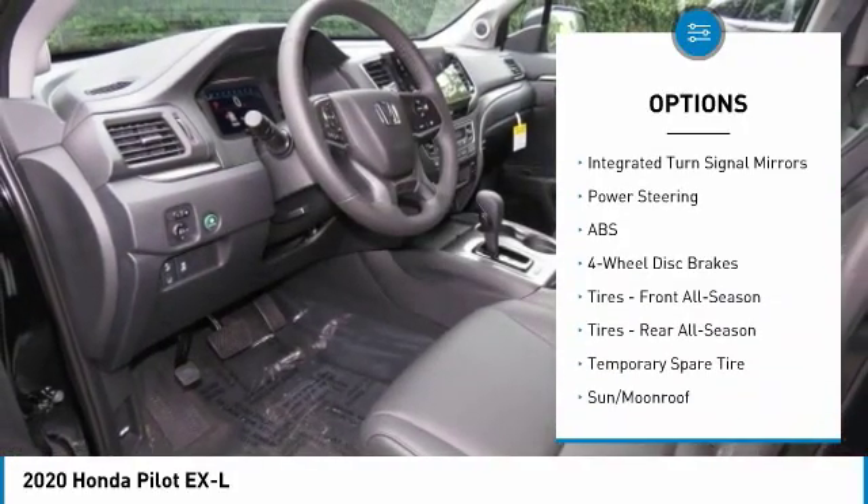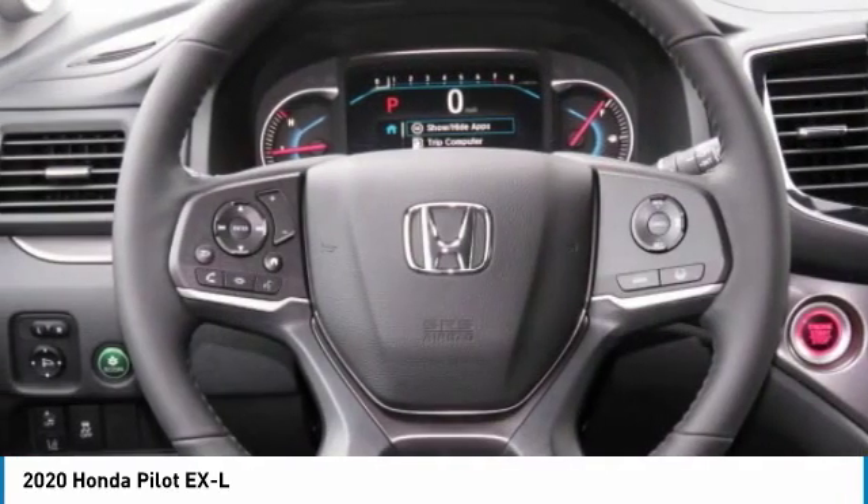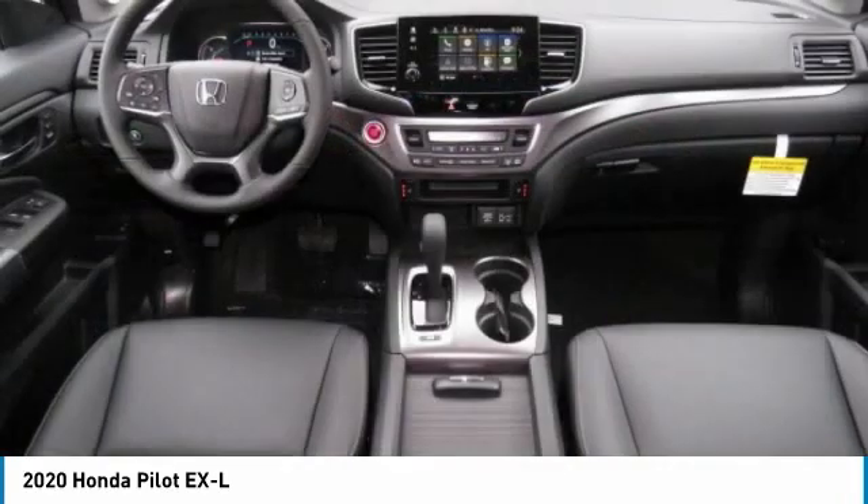Power liftgate, brake assist, daytime running lights, fog lamps, privacy glass, integrated turn signal mirrors.